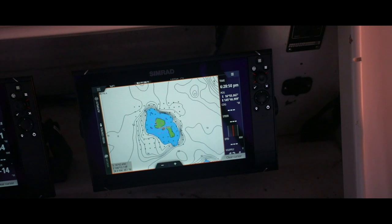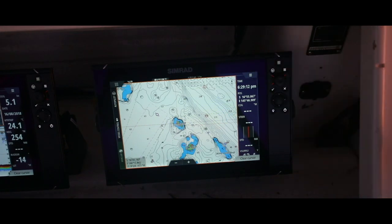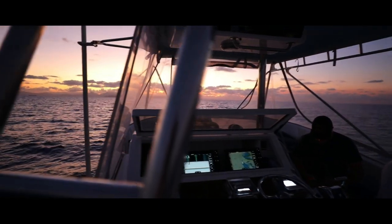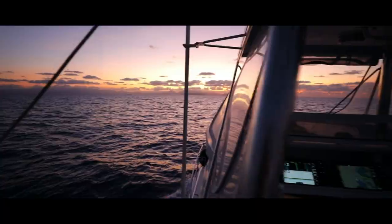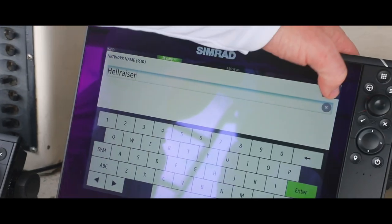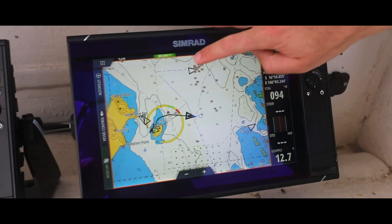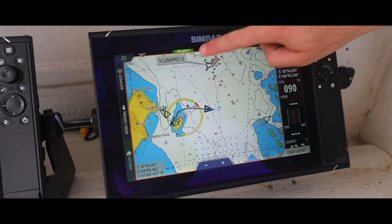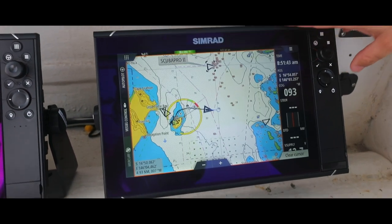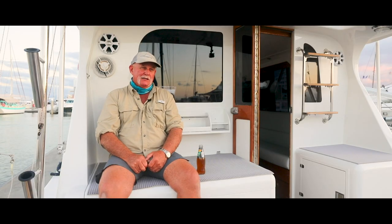We've been using Simrad for a while and we've just upgraded to the EVO3s. We've put in a new transducer this year — a High Wide — and also put in a side scan. Simrad's been awesome, the definition's been really good, and we've marked and caught a lot of fish with it. If you're going to fish heavy tackle, one of the most important things is being able to catch fresh bait every day.